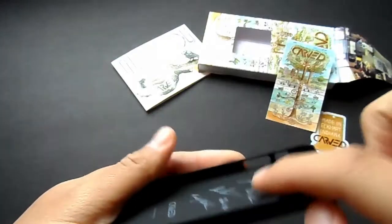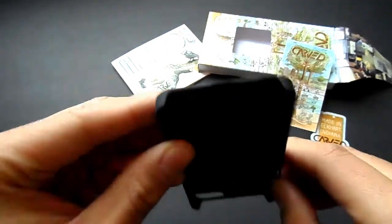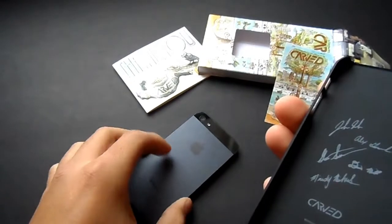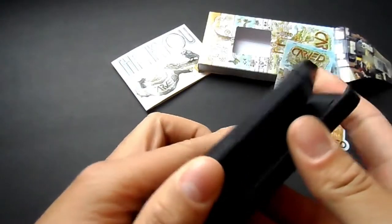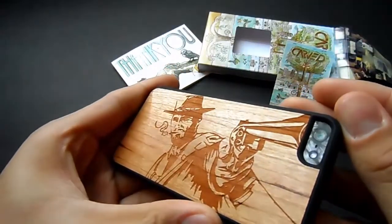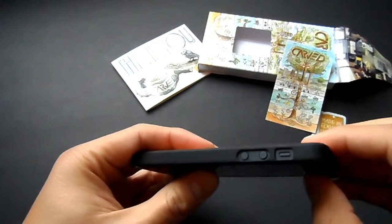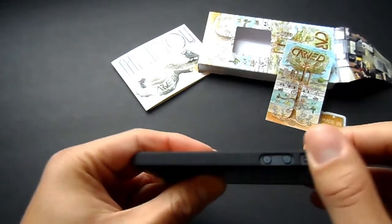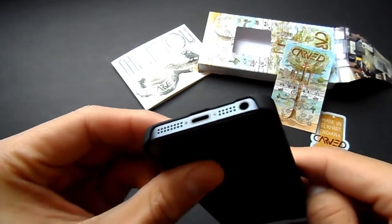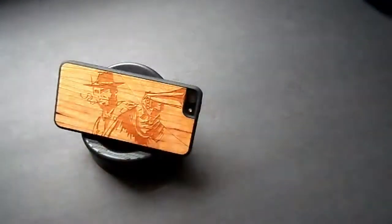As you can see, it's a snap-on case, so it's easy to take on and off. Let me go ahead and put it on my iPhone so you can see how easy it is. It looks absolutely great — the cutout lines up right where your camera lens is, which looks really cool. You get full access to all of your buttons, they're not hard to press, and down below you get a good opening for your headphone jack.